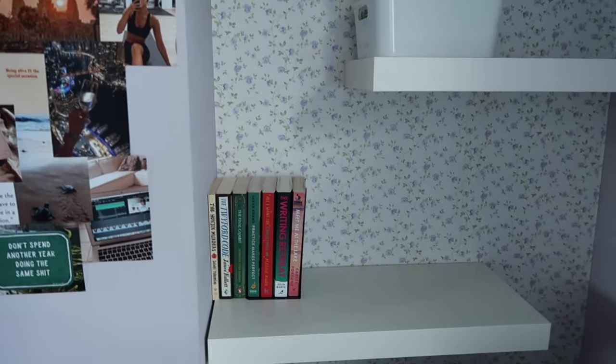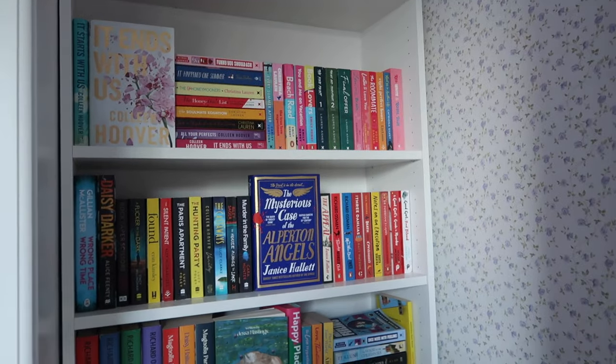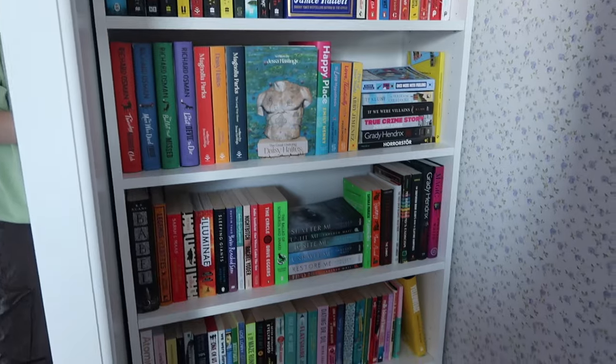So yeah, that is my bookshelf tour. Here is an overview of my shelves from top to bottom — I actually am obsessed with them. So those are my shelves at home, and I'll now put in a little clip with an overview of my shelves at uni.